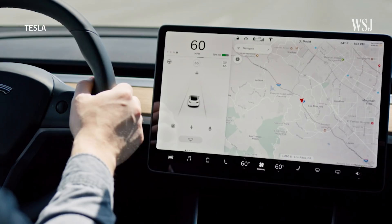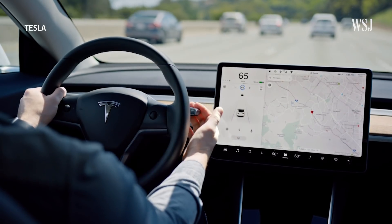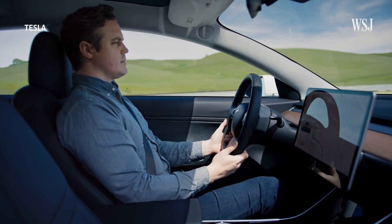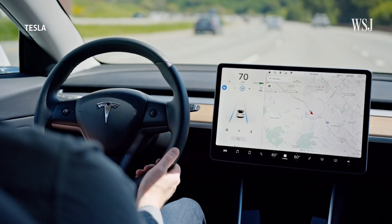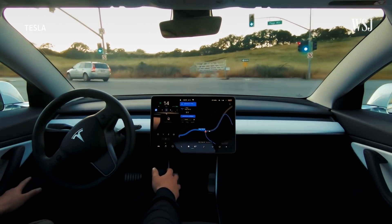Despite its name, FSD, or full self-driving, still doesn't make cars fully autonomous, and Tesla instructs drivers to remain alert with their hands on the wheel. Tesla began selling a driver assistance package that it calls full self-driving capability about five years ago, and this feature expected to help drivers navigate in cities is part of that package.